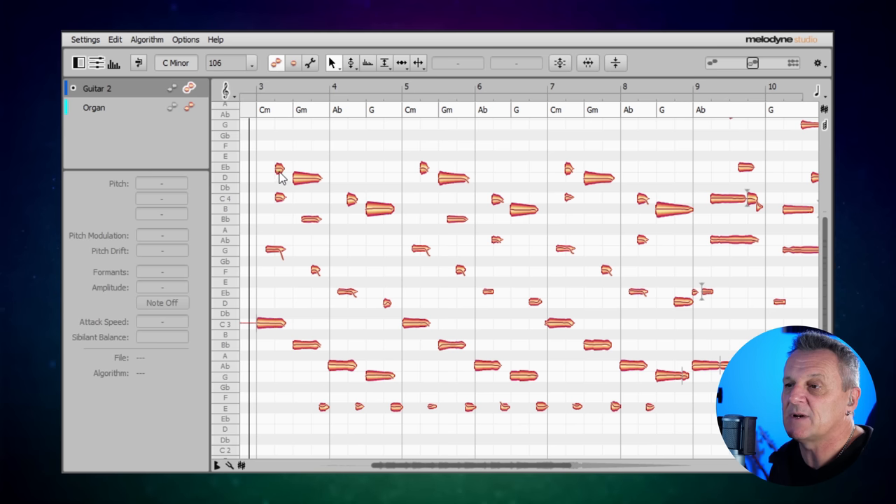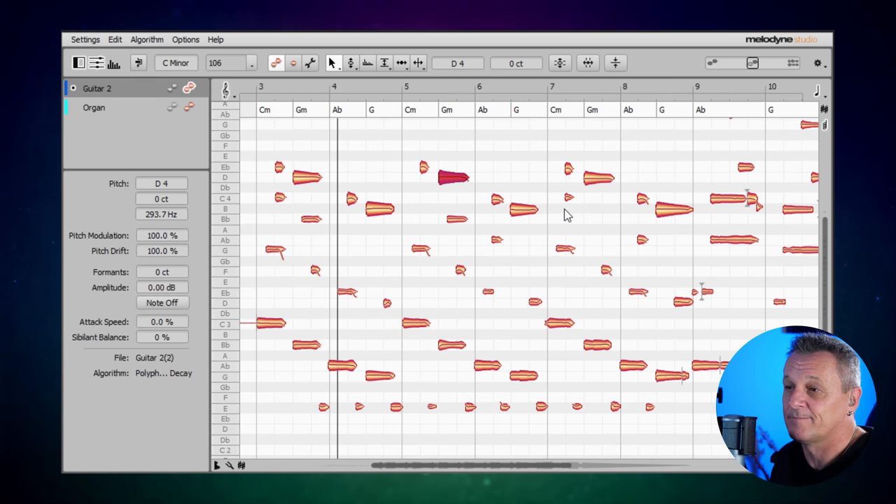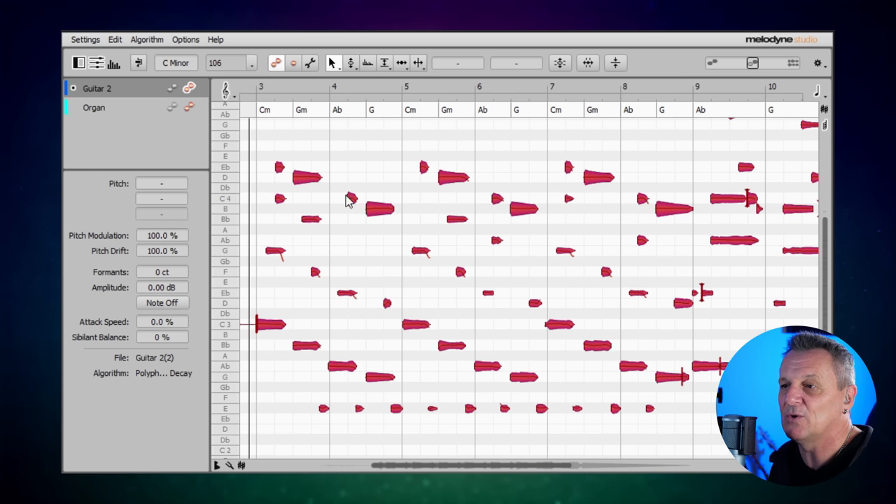We can really easily fix that just by double-clicking on that note, and you can see it just snaps up a little bit to the center of the note. It's a small adjustment but it can make a difference. We could also simply select all of the notes and double-click on them, and you can see adjustments made to all of those notes — so all of the strings of the guitar have been put in tune. Let's have a listen.